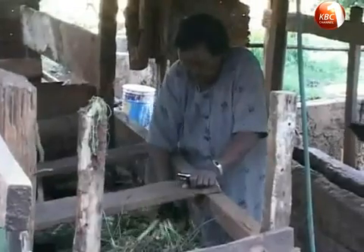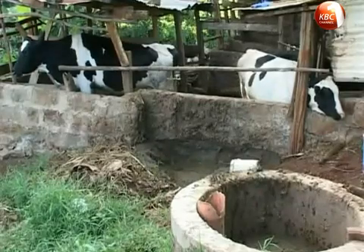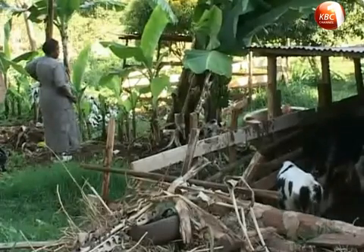We are in Muranga County and we meet Mrs. Beth Muraya at her farm in Kandundu village, tending to her biogas plant. Since she switched to biogas from firewood three years ago, she has never looked back.